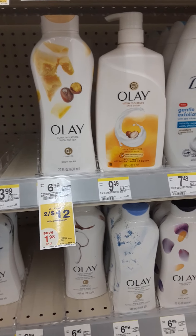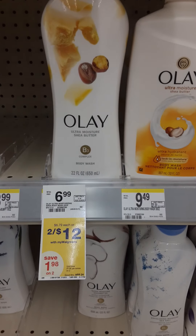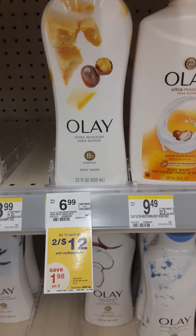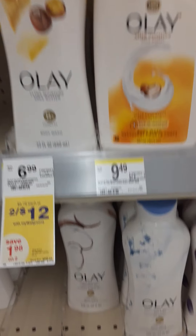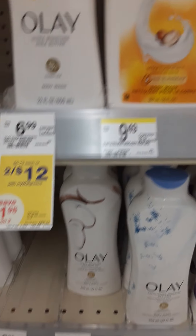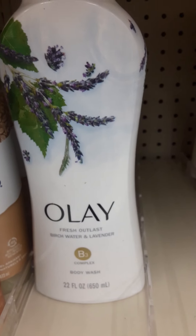We are in Walgreens, one of my favorite stores. Walgreens has an amazing deal on Olay right now — they're on sale two for twelve, but there is a four dollar off two digital coupon making them eight dollars, or four dollars a piece. My two favorite fragrances are the Exfoliating Moisture Sea Salt and the Birch Water Lavender, so I've got two in the buggy already.